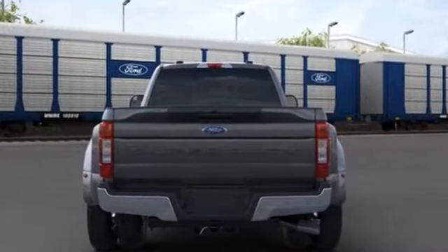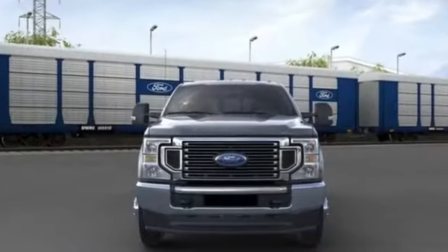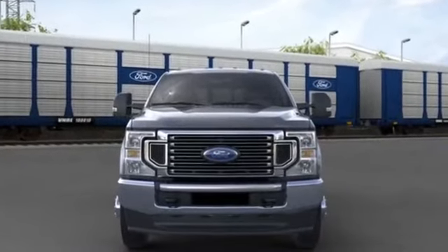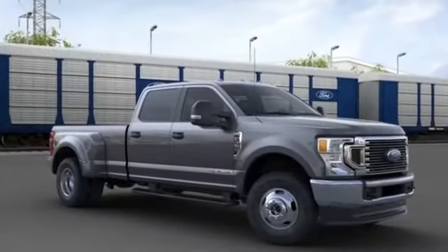Additional features include ABS, front side airbag, four wheel disc brakes, tire pressure monitor, rear reading light, trip monitor, power steering, passenger vanity mirror, and front reading light.